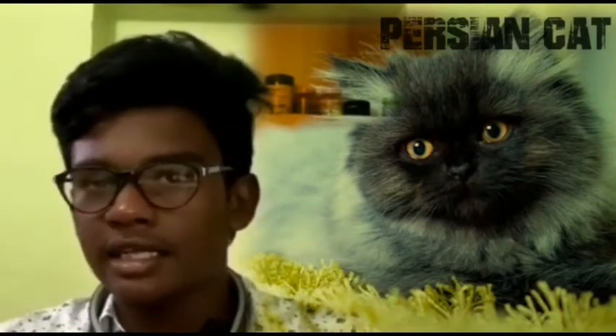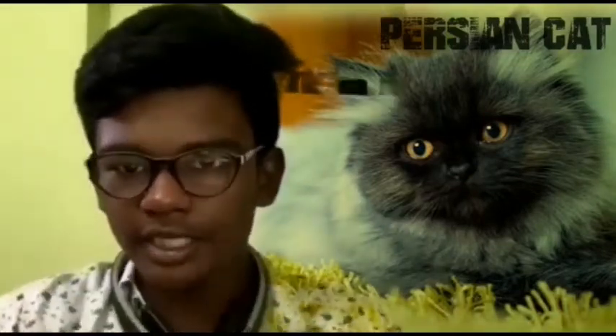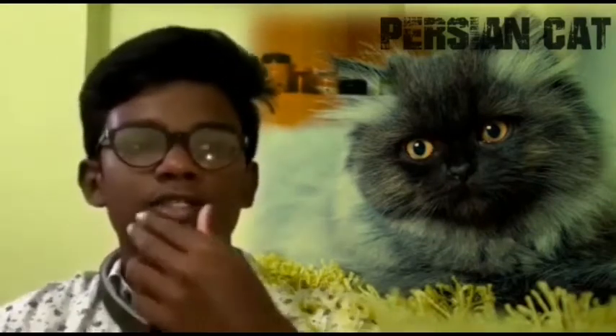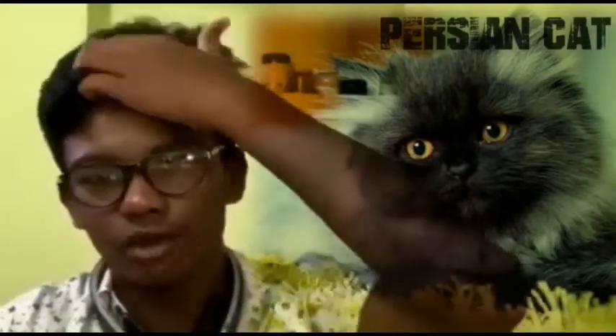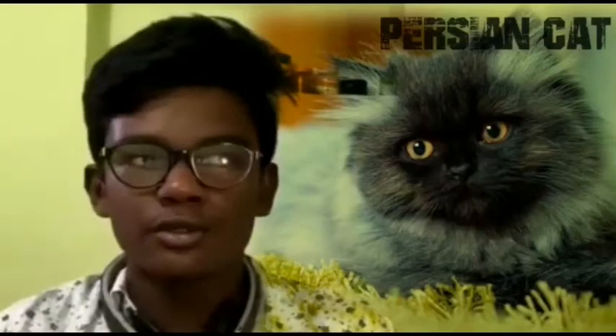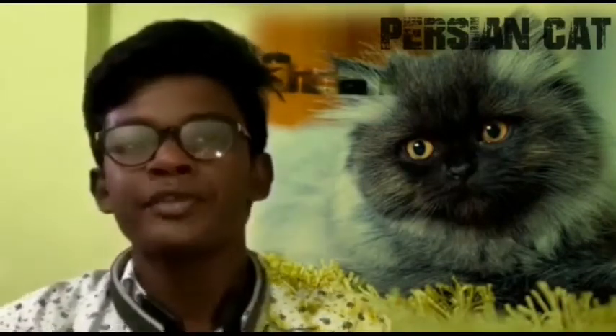The Persian cat has very interesting features and cool facts. The Persian cat's character is very sweet, kind, and soft. It's very cute like a doll and it is also kid-friendly.